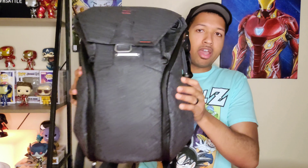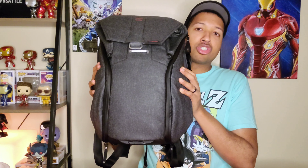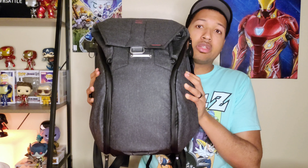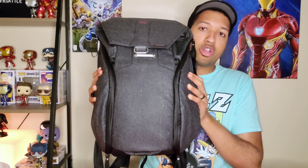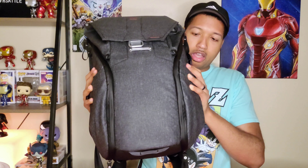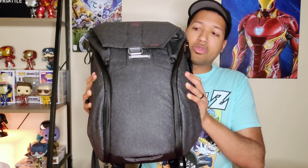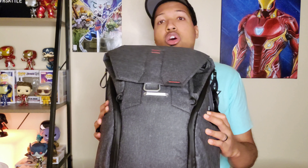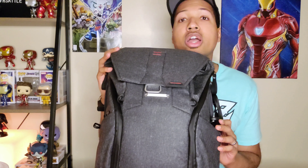That is the Peak Design Everyday Bag 20 liter version one. I got a great deal on this through Peak Design themselves via a local reseller and saved about 90 bucks on it, because they're clearing out all the v1s now that v2 is taking place.